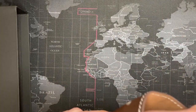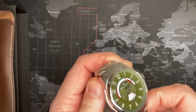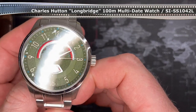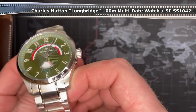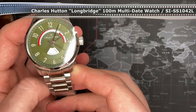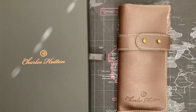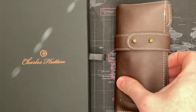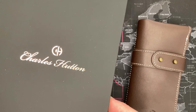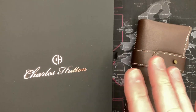Let's see what it is. Damn, that is pretty sweet — look at that. I like that. I'm becoming increasingly excited about these Charles Hutton watches. They're fantastic and very well priced.